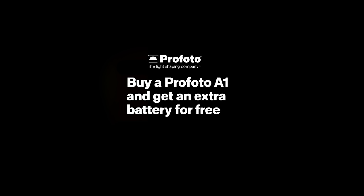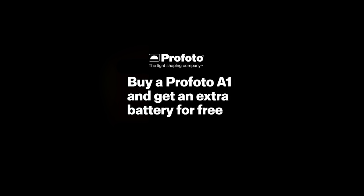Profoto is currently running a limited period offer for their A1 range of flashes. If you buy a new flash, you will get one battery absolutely free. It's currently running in India for a limited period of time. For viewers from other parts of the globe, please check with your local dealers for the offer.